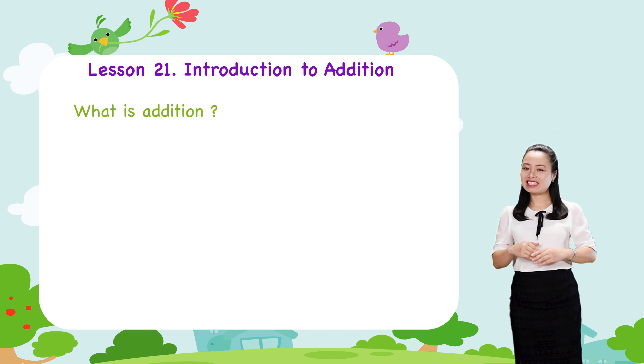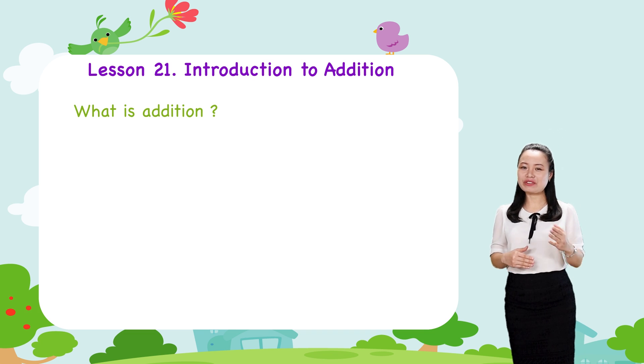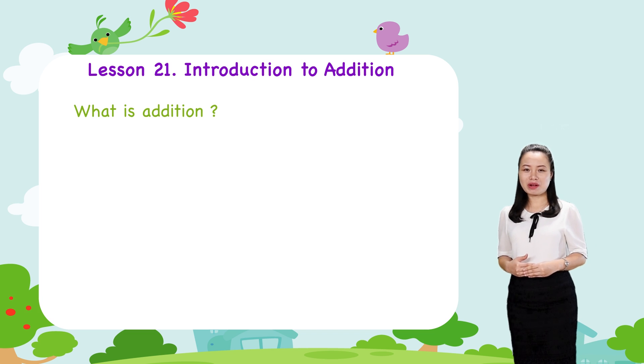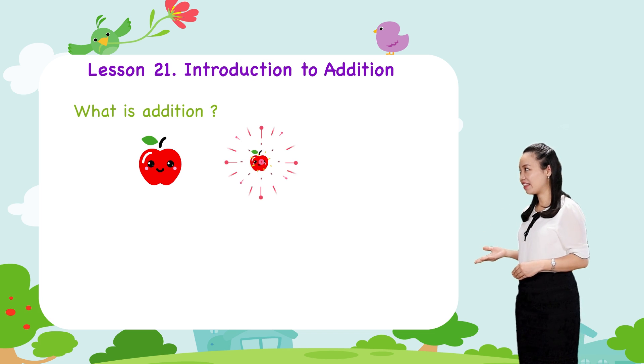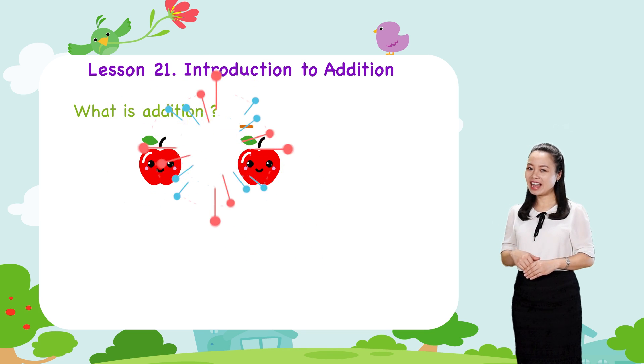What is addition? Let me explain to you an example. Suppose you have one apple. Your mother gives you another apple. Then you have two apples now.